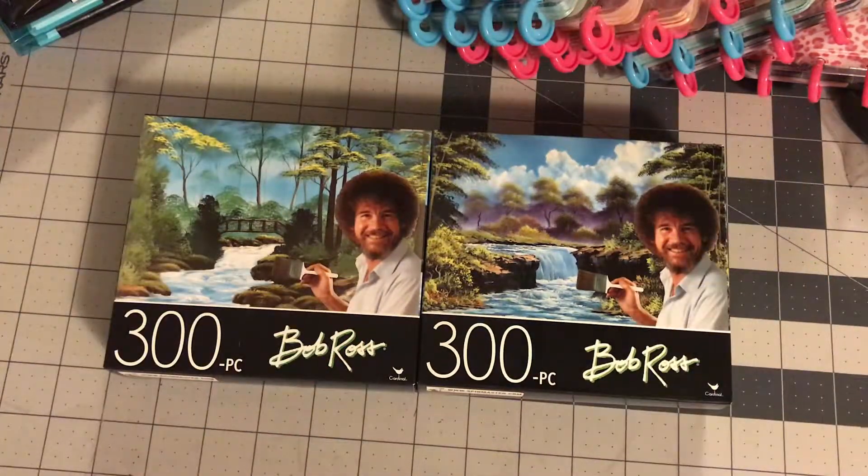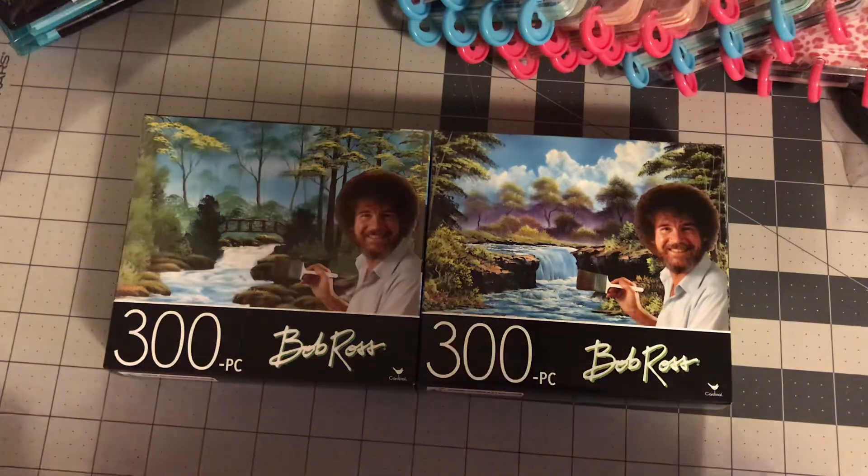So that's going to be it for the Dollar Tree haul. I hope you enjoyed the St. Patrick's Day stuff and the planner stuff. Let me know down in the comments below what your favorite item of the haul today is. And I'll see you in the next video. Bye!